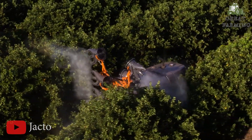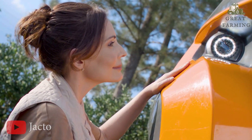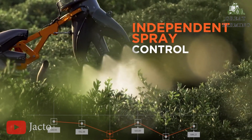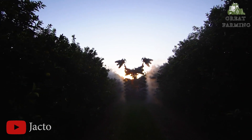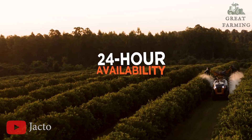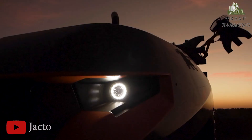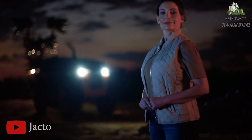It can adjust spray patterns, speed, and dosage to cater to different crops and growth stages. It's like having a personal assistant that understands the unique requirements of each plant in your field. As you drive your vehicle across the field, the agricultural rock picker swiftly glides over the ground, gracefully scooping up rocks of various sizes along the way.